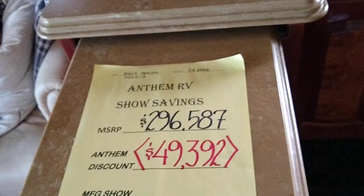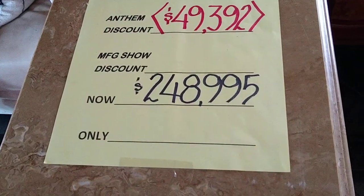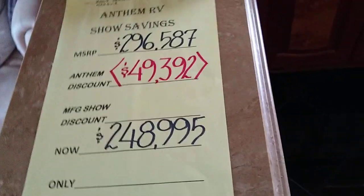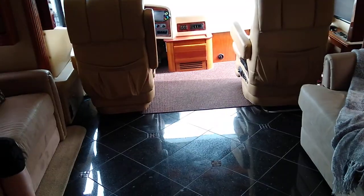How much is this? It's right here under Becky's purse — watch out for my pink purse, my card. We have $296,000 as the suggested price, and you get $49,000 off of that — it's $248,995. Way more than I can afford, but when it's a Beaver it can be older and still be this nice. We're going to go look at some other stuff — peace!